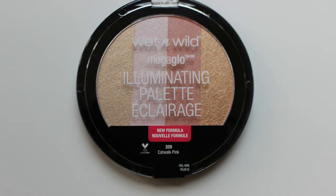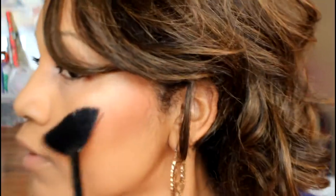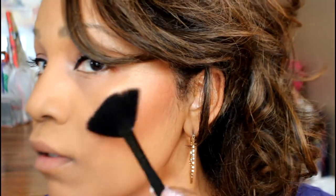I also picked up the Illuminating Palette, which I think is reformulated with a new formula rather than being a truly new product. I'm wearing the gold shade on the far left on my upper cheeks to highlight them, the lighter pink shade underneath my eyebrows, and I kind of used all of the colors brushed across my chest.